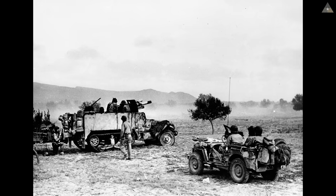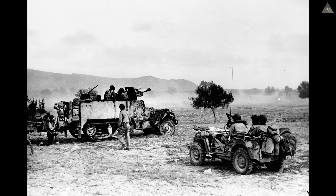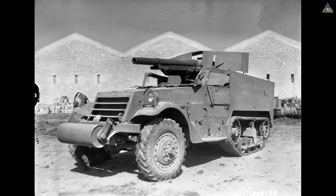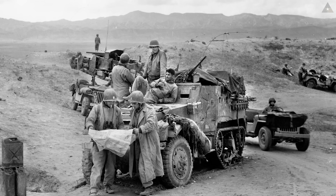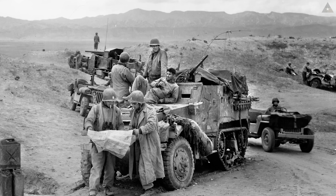The 601st Tank Destroyer Battalion went into battle against the Germans at El Cattar in late March 1943 with 31 M3-75s and 5 M6s. The 601st Tank Battalion is credited with destroying 37 German tanks in that battle, marking the first United States victory over German tanks in World War II.